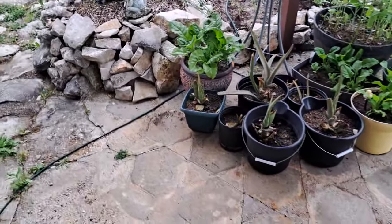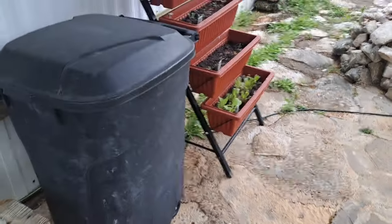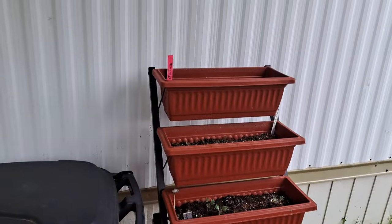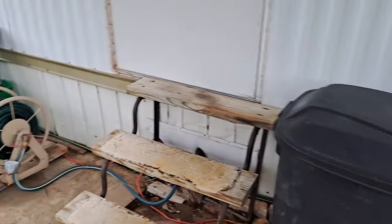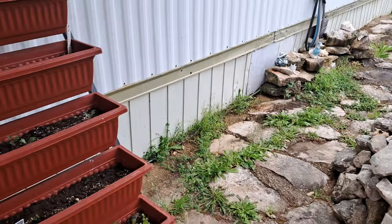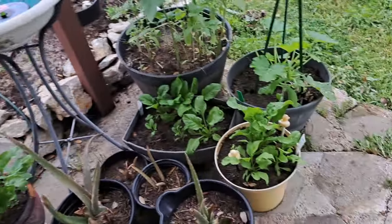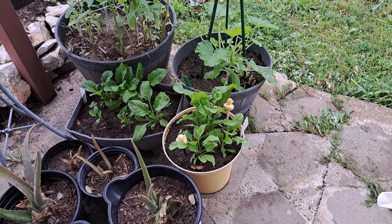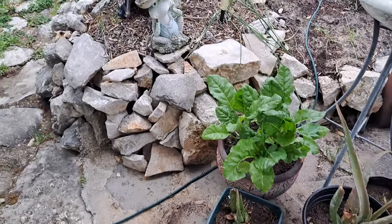I moved my planter on this side because I think it would get a little bit more sun on this side of the door than over on the other side where it was, and it looks better. Look at my greens - I harvest them, I mean I scalped them the other day. I scalped them down to a nub and look at them now, pretty and healthy.